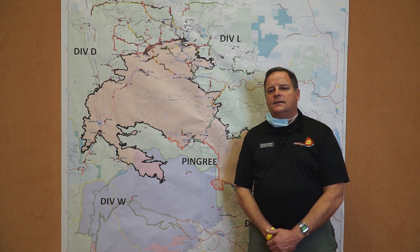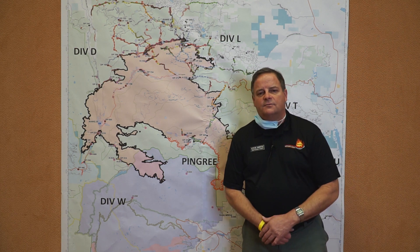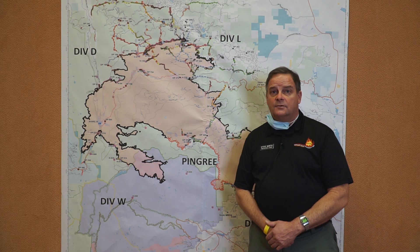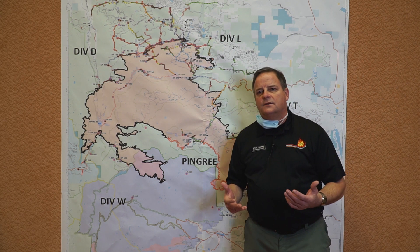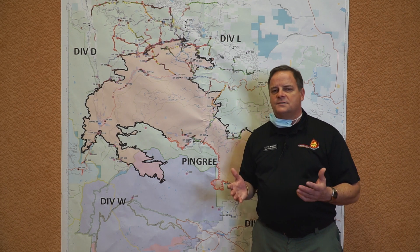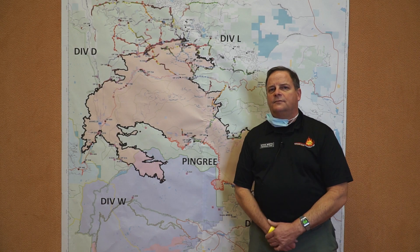With the predicted wind today, it is a concern. However, just remember that fire likes to run uphill — it does not like to run downhill. So even if it does flare up today, we would anticipate very, very short runs to the top of the ridge, because it's towards the top of the slope.